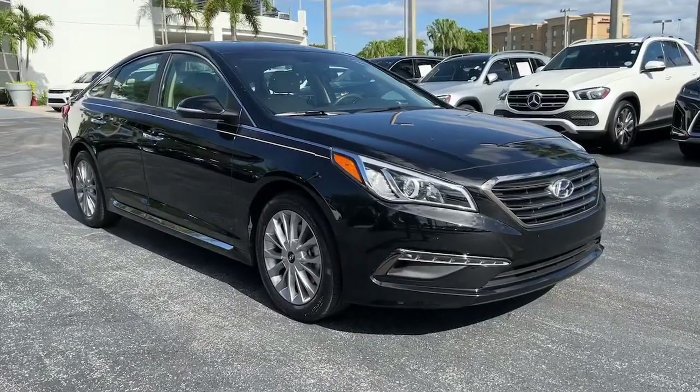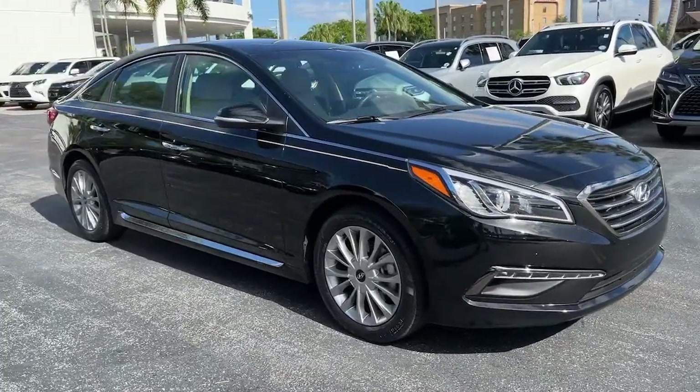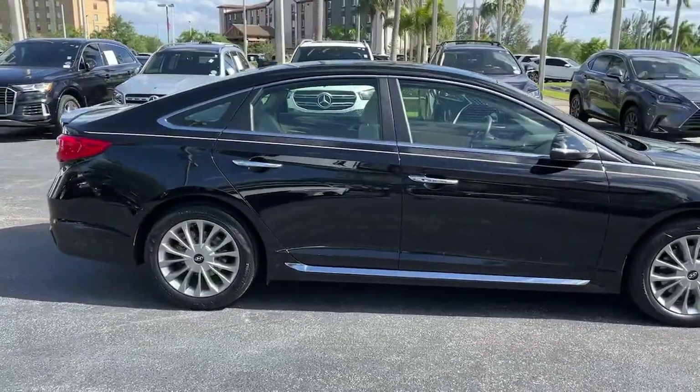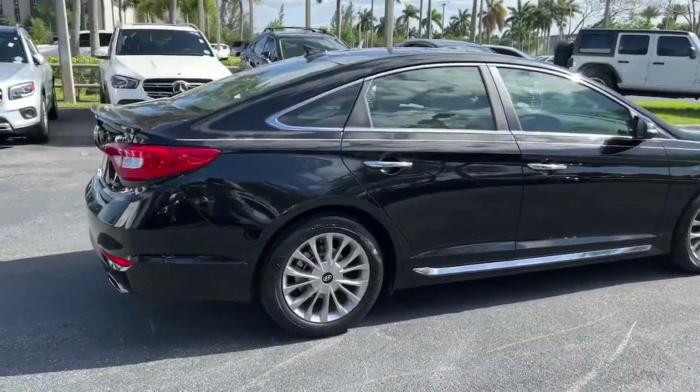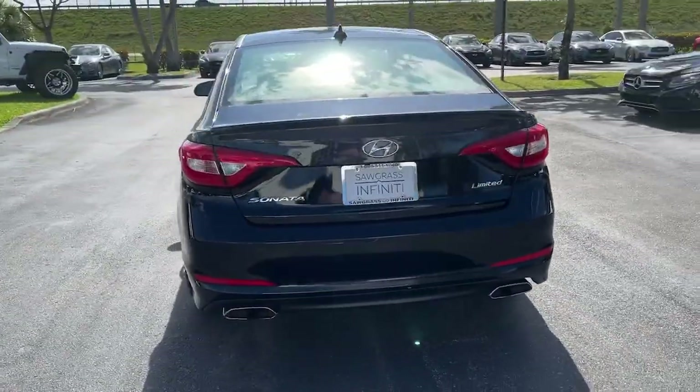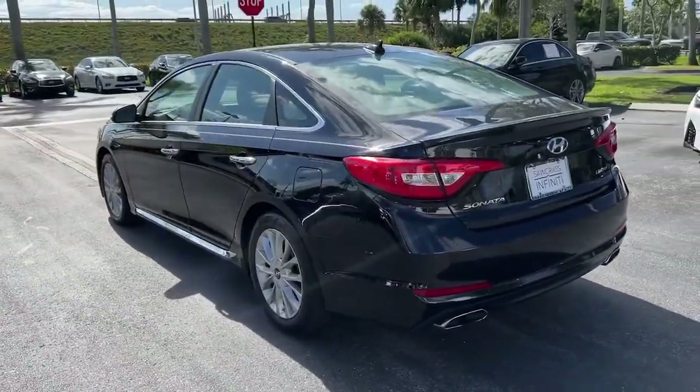Picture yourself in the 2015 Hyundai Sonata. This vehicle is an outstanding buy with fewer than 20,000 miles on the odometer. Here's a spacious and comfortable Hyundai Sonata, the midsize sedan that prioritizes a smooth ride, connected infotainment, and passenger safety.